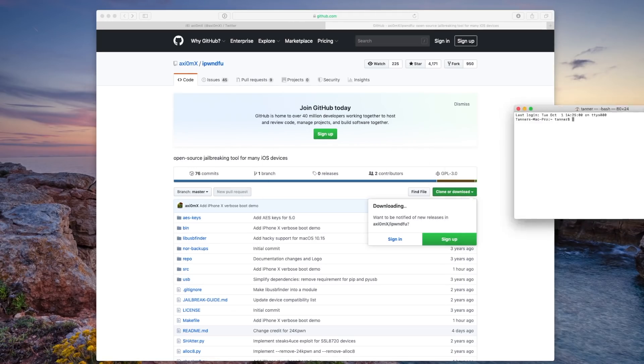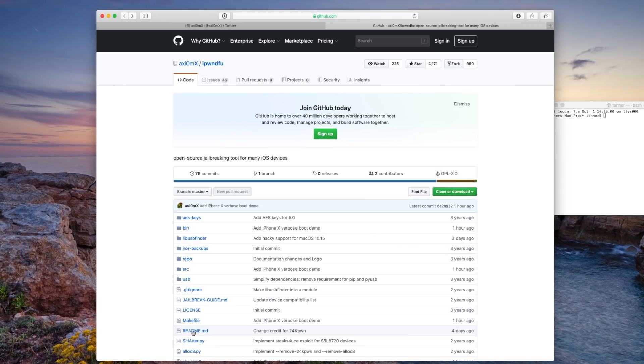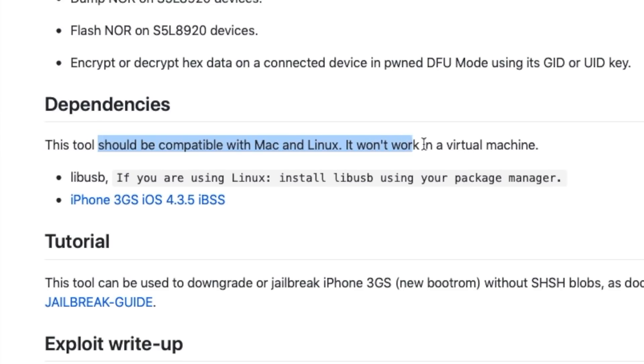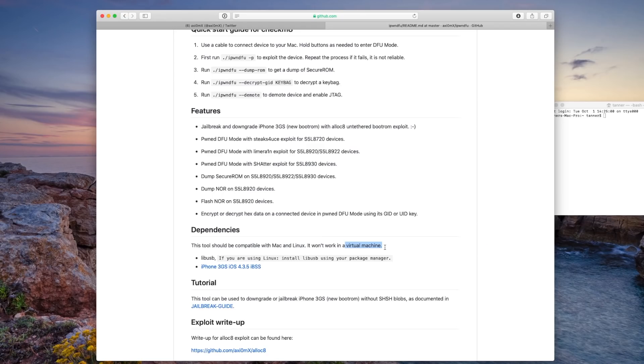Once you guys do have that, you're going to open up Terminal. I also wanted to take a look at this readme file because for dependencies, if you have a Linux computer, you will need to install libUSB. Also this does not work on a virtual machine, so if you do have Windows and don't have access to a Mac or Linux computer, this will not work for you. I already have libUSB installed on my Mac. If you do have a Mac, you might want to try installing it as well — I'll include steps down below. You just install Brew first, and then you can install libUSB.